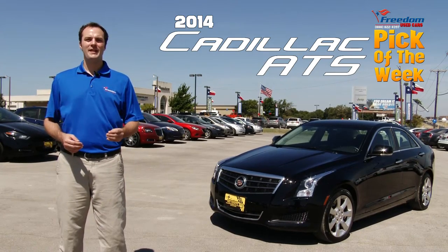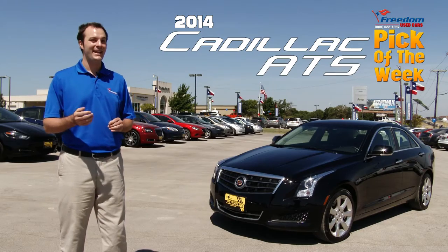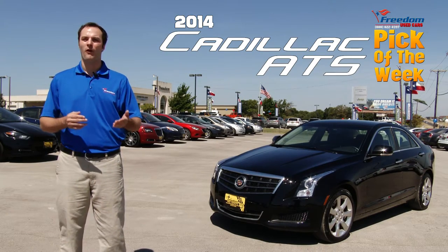When people say luxury car, the names that get thrown around are BMW, Mercedes-Benz, and Cadillac. And among those names, only Cadillac has been an American legacy for over a century.